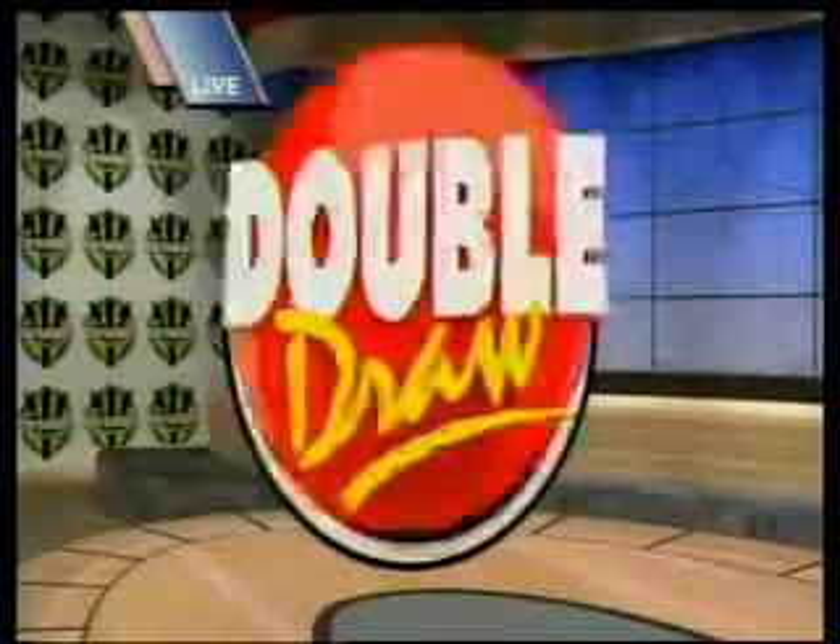Play the Double Draw — what you waiting for? Easy to play with four draws a day, easy to win. Play the Double Draw, what you waiting for? Play the Double Draw.